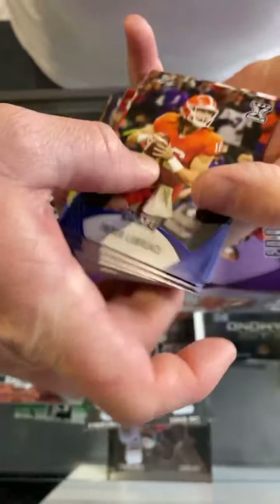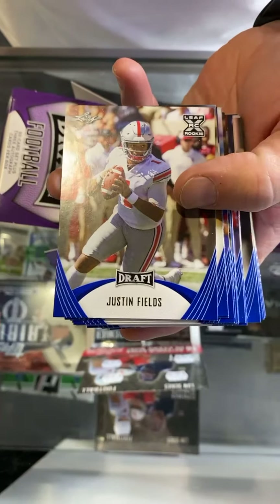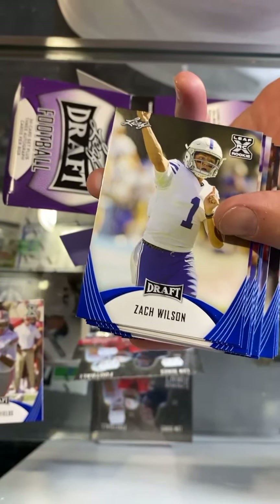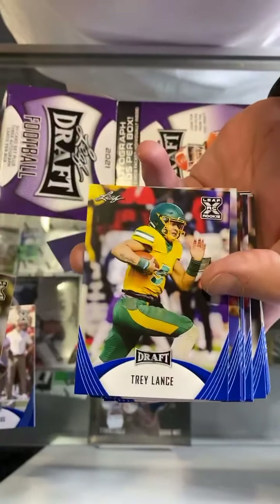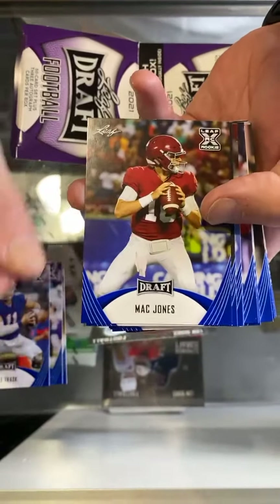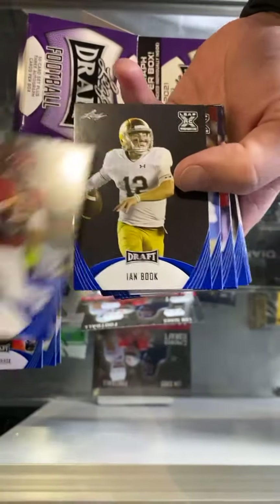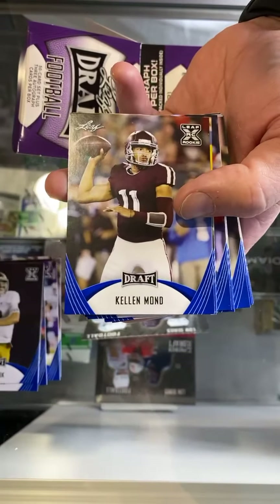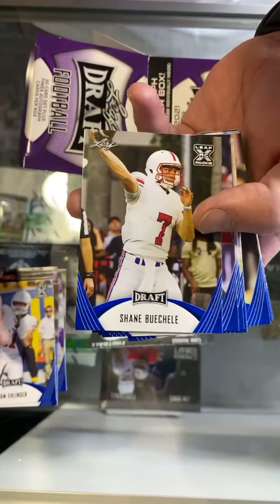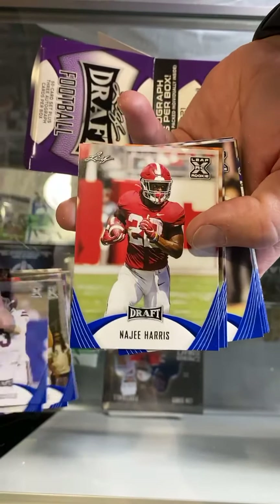I'm going to try to show these to you guys as we go here. Look at that — this is a quarterback box: Justin Fields. He might go three, he might go five, he might go eight. Zach Wilson. So is this thing only quarterbacks? It says three autos, but there must be somebody else in here. There's only quarterbacks coming out in the draft. So maybe I just don't know that much about this product. Another quarterback, another quarterback — they actually all are. So far so good.